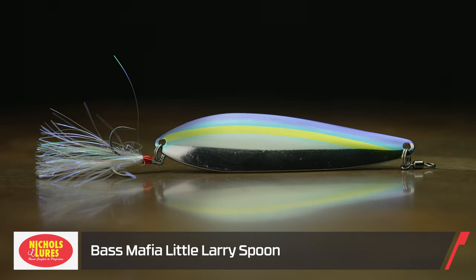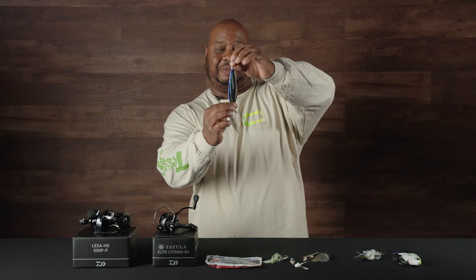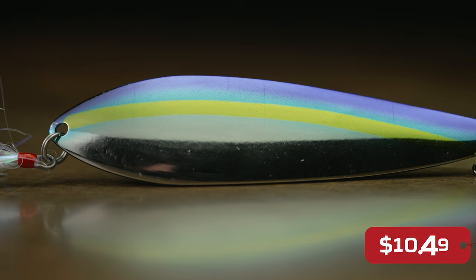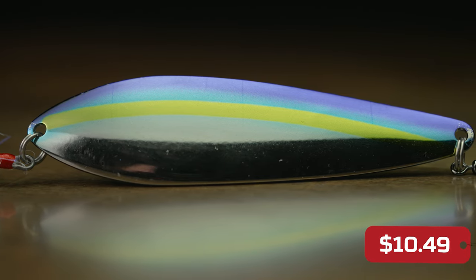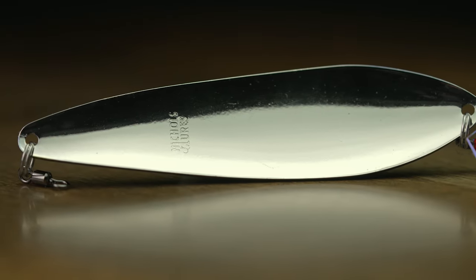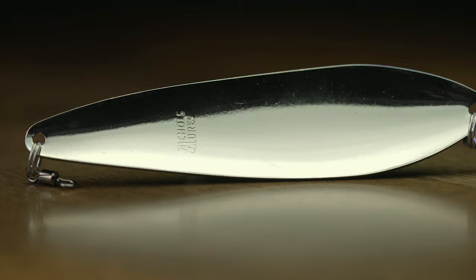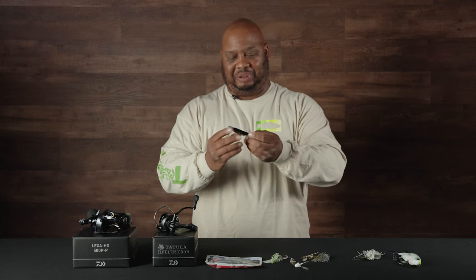Next, by Nichols and Bass Mafia. You've seen the Big Larry spoon? Well, this is a downsized version of it — the Little Larry flutter spoon. Same spoon but in a smaller, more compact size. When you're using those four to five inch shad, this is definitely the bait for you. Usually as soon as that spawn is over and those fish start moving out to the ledges, you definitely want to have one of these to work those deeper structures. As these things descend, they like to roll on their sides and the action on these things just gets bit.